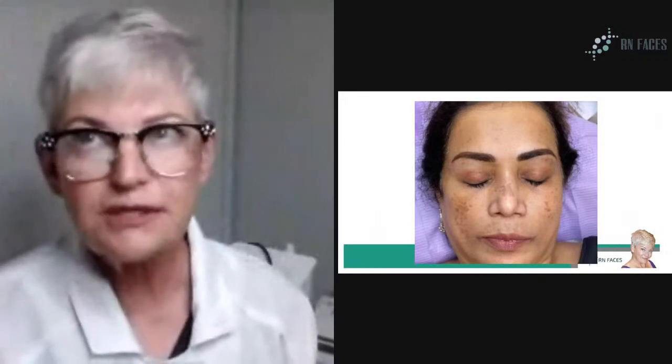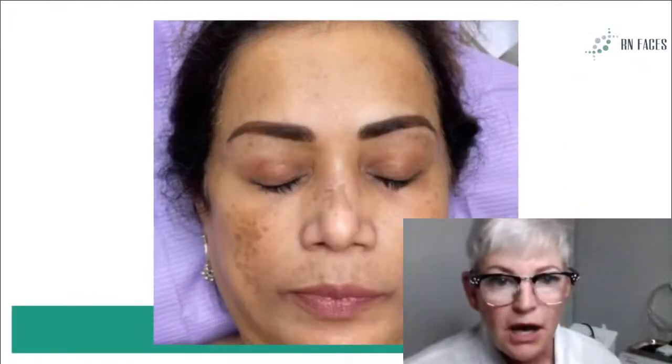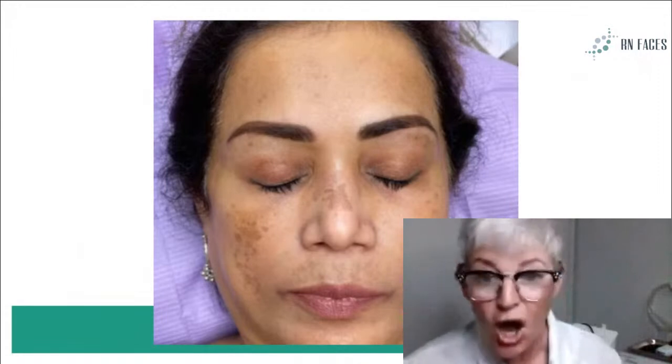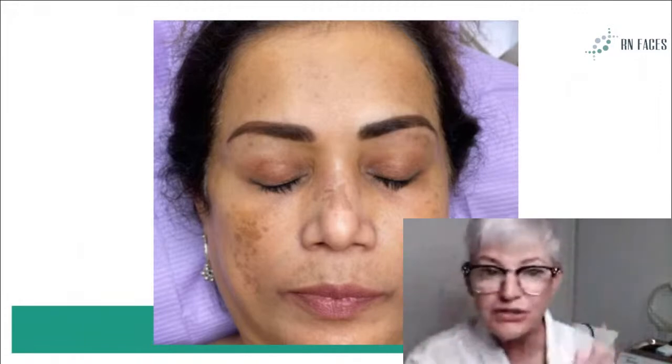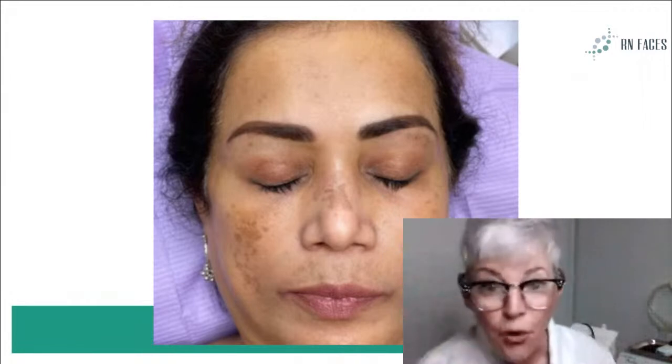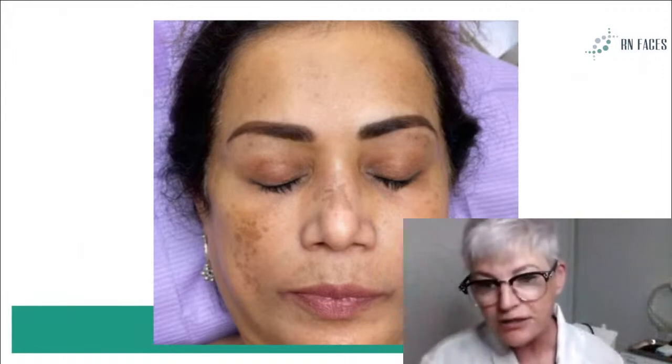Looking at this photo — you'd probably say this was pretty obvious melasma. There's a very obvious patchy patchwork. If you look up at her forehead, it's not as obvious, but it's very obvious on her cheeks. When you go up to the forehead, you can see how the swath of brown goes out on either side. That's a little vague, but the cheeks, the nose, and even above the lip really stand out.